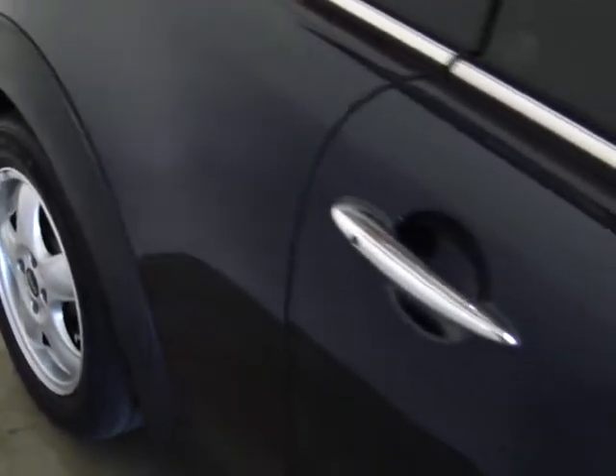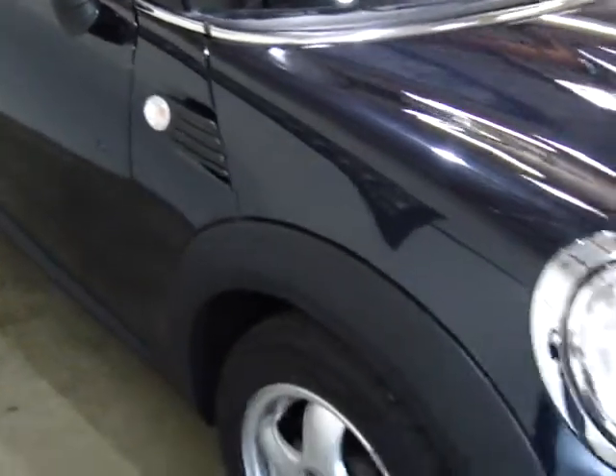The wheels are in good shape — there's no curb rash on any of the rims. It's got tinted windows. This is a single owner, clean title, clean Carfax car.